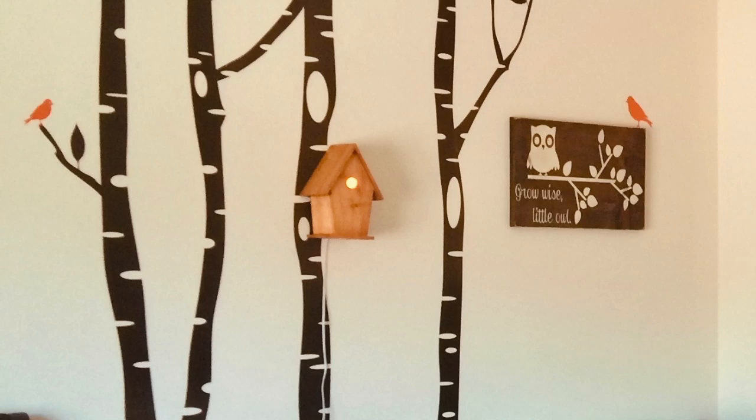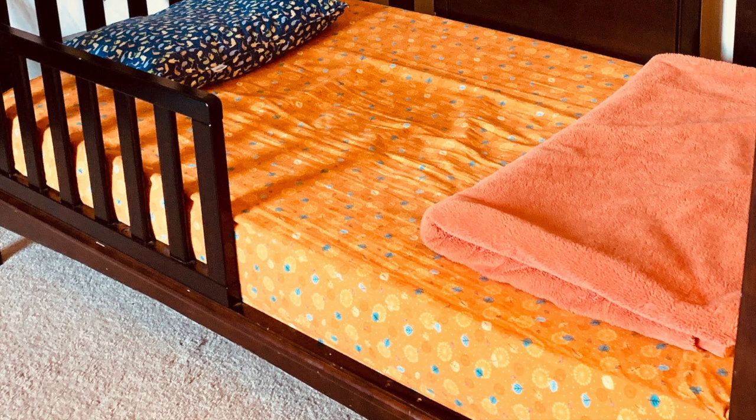Also handmade — though not by me — were the girls' crib sheets. Their grandmother is a master seamstress, so she took the theme and made perfectly fitted sheets. So what do you think so far? If you're getting some inspiration to try any of these projects, let me know in the comments. But if you're not wanting to handcraft anything before your baby arrives, I totally get it — just keep watching, because the next section is for you.